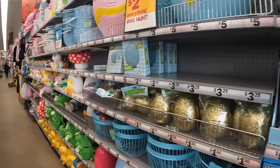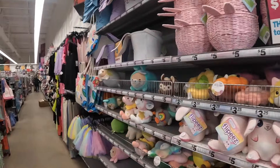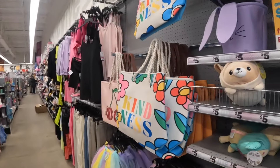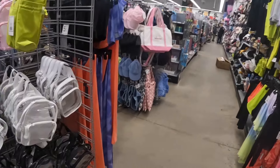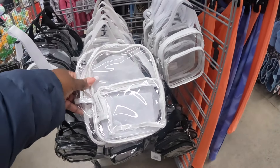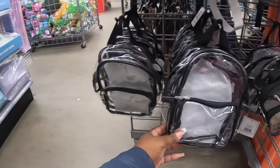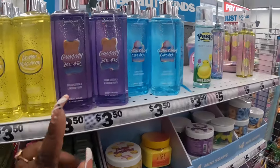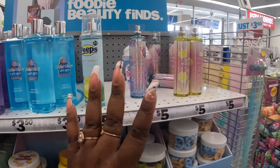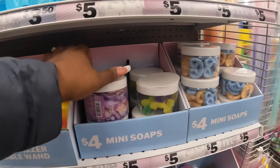We're gonna walk around and see if there's any new goodies in here. We've seen all the Easter baskets and these cute bags. These clear ones are new - five dollars - and then we saw all of this.